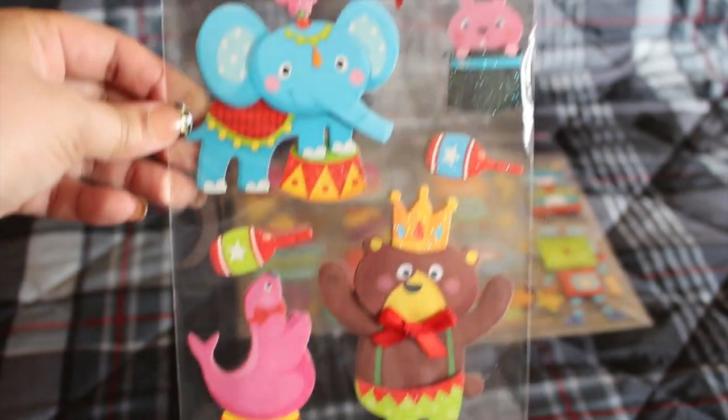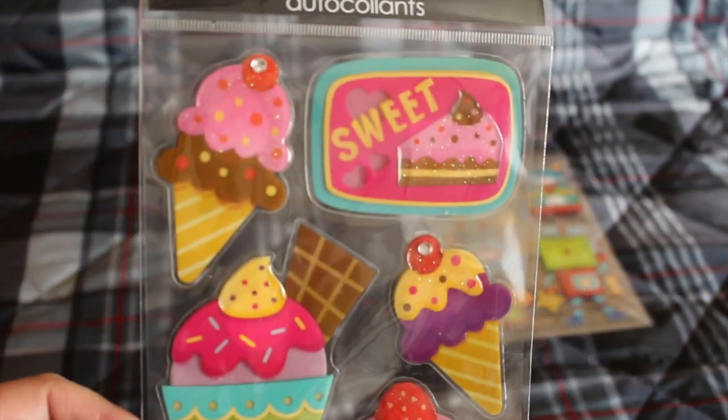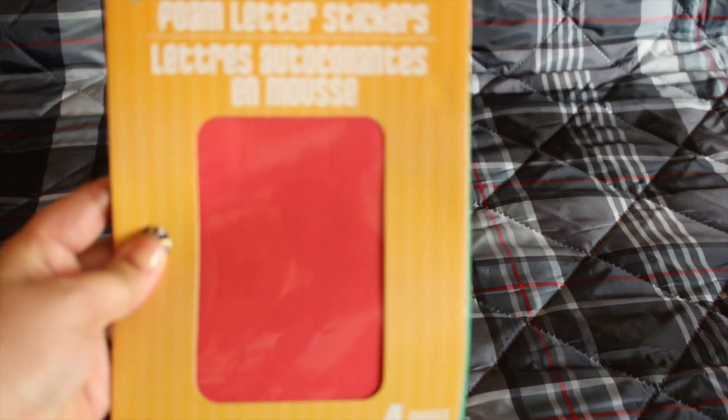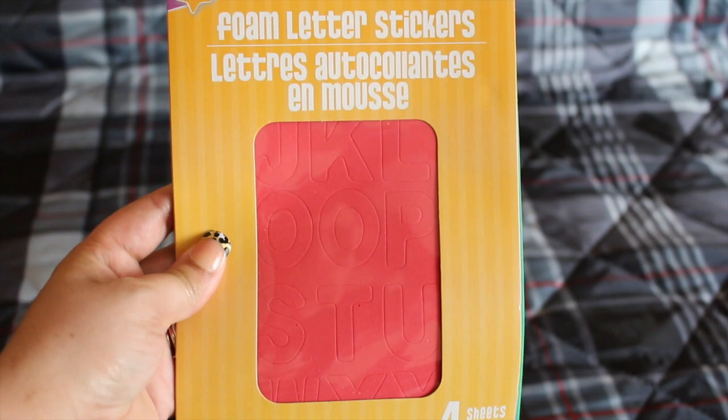There's a circus act design, and sweets — cupcakes, donuts, ice cream, everything that we love. I also picked up these foam letter stickers — 124 stickers on four self-adhesive sheets. Can't wait to try them.